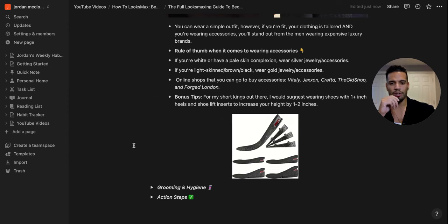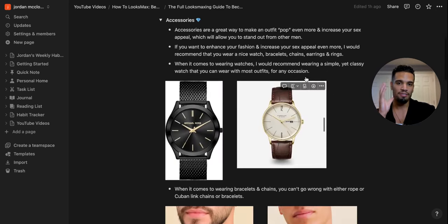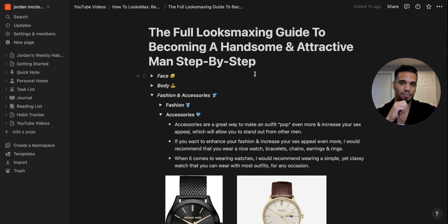Height inserts give you extra confidence and help you get noticed, especially in club and bar environments. When you're doing everything else — looks maxing your face, body, fashion, sex appeal, accessories — you're definitely going to be getting choosing signals like crazy. That's the fashion and accessories pillar of the full looks maxing guide.